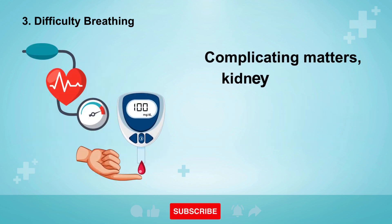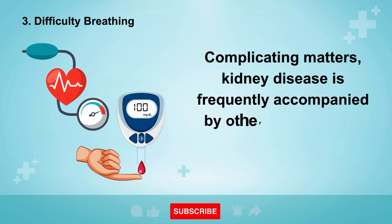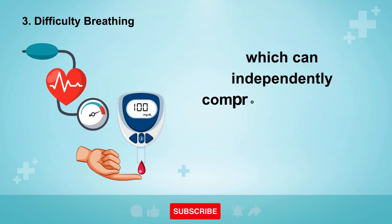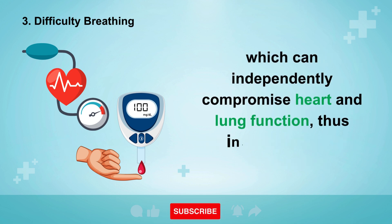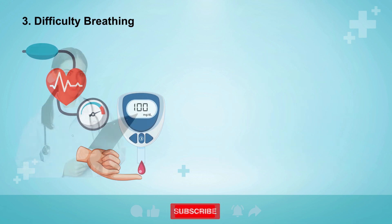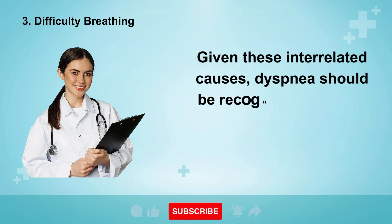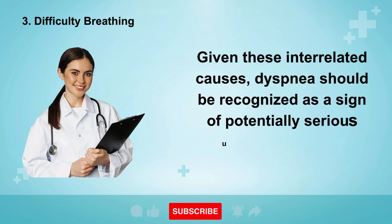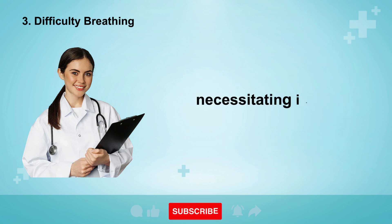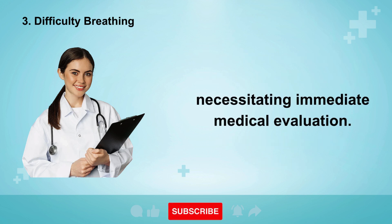Complicating matters, kidney disease is frequently accompanied by other health issues such as hypertension and diabetes, which can independently compromise heart and lung function, thus intensifying the experience of dyspnea. Given these interrelated causes, dyspnea should be recognized as a sign of potentially serious underlying health problems, necessitating immediate medical evaluation.